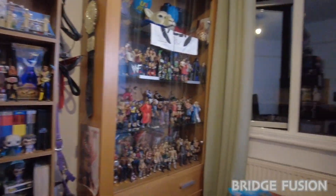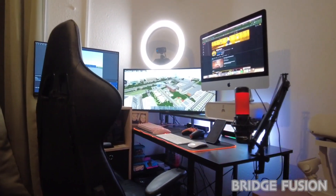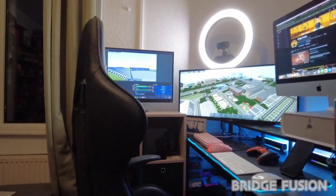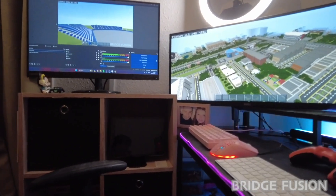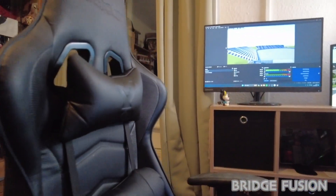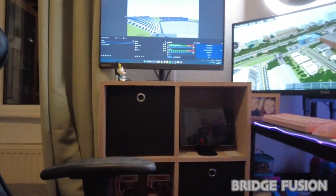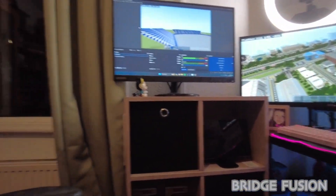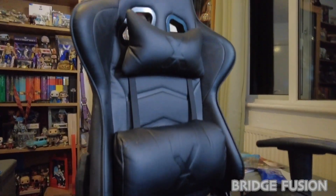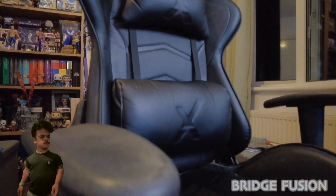That will be for a later video, but boom — here is my gaming setup. I do have it set up like I'm ready to record a video anyway. So let's move this chair out of the way — it is an X Rocket chair and it is ultra comfy. I'm very happy to have it, especially because I do have a poorly back — I've got spinal stenosis.